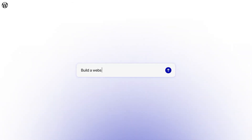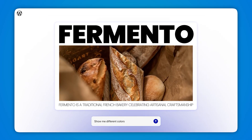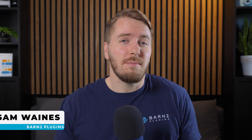WordPress.com has released their own AI website builder, and I wanted to test it out and see what it's like to use. This AI website builder is probably in response to competition from the likes of Wix, Framer, and a few others. So today I'm just going to be testing it out for the first time.